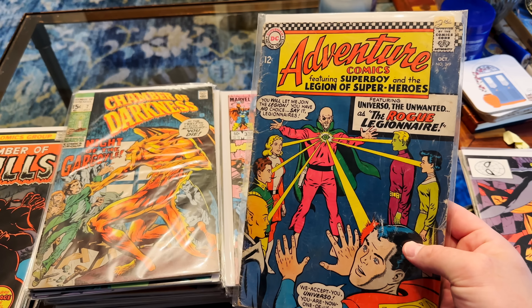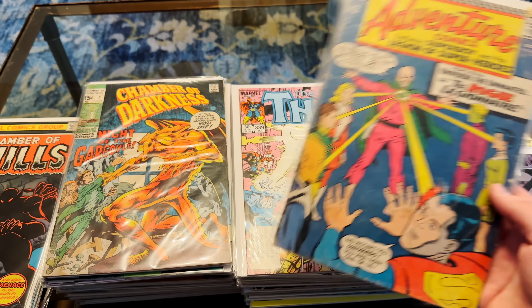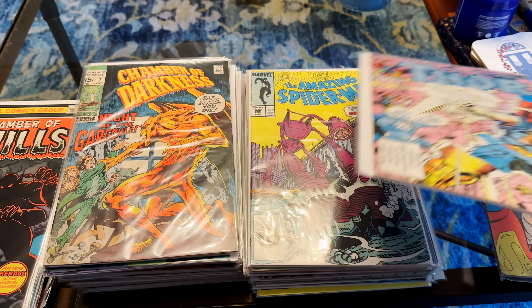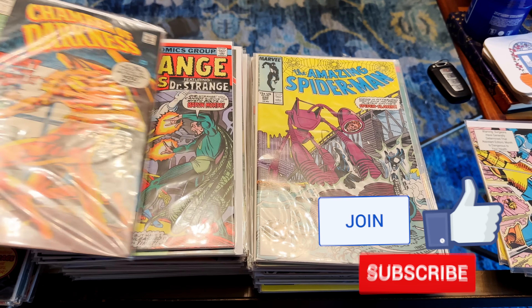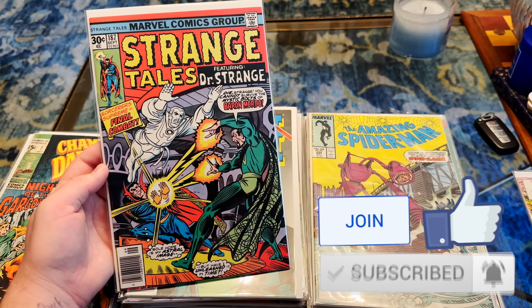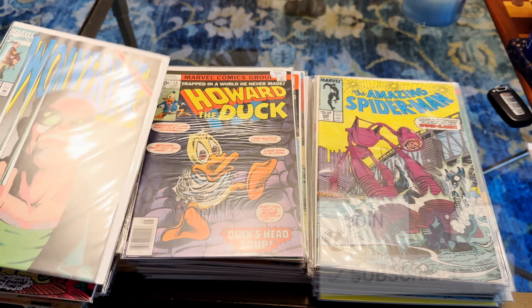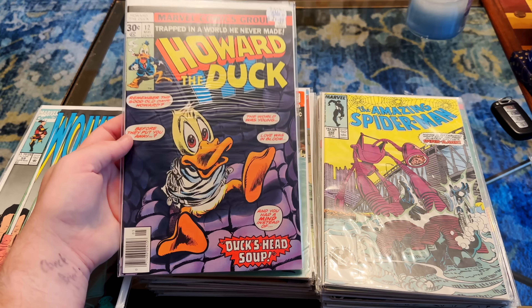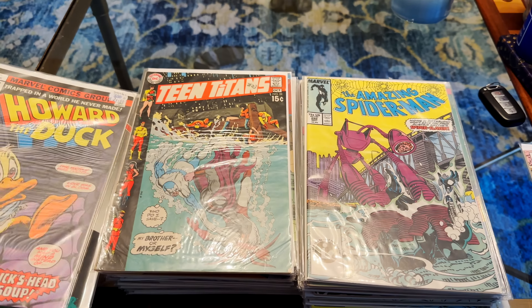Another key here — Adventure Comics this time. Not the best shape, but it's a solid key. First appearance of Stormbreaker. We've got Chamber of Darkness. Strange Tales 187 — which has incredible, impeccable covers; just a little bit of a classic cover. New stand. We do have a Howard 12 — very nice. I think that's the Kiss tie-in right there.